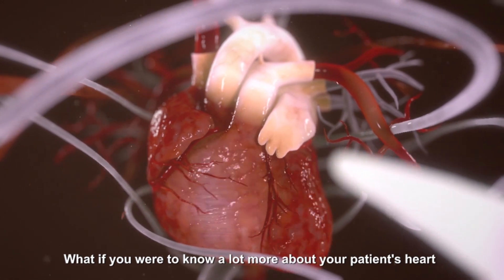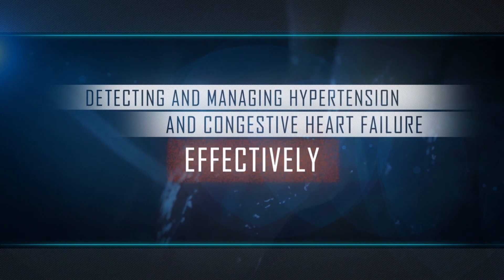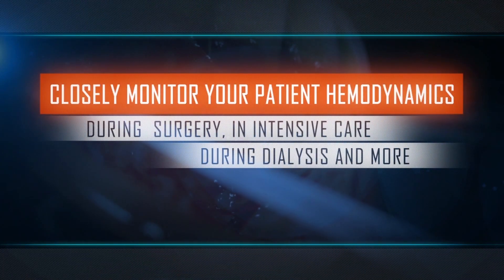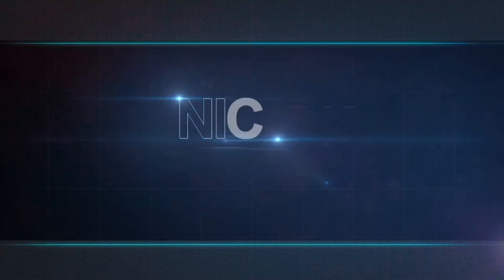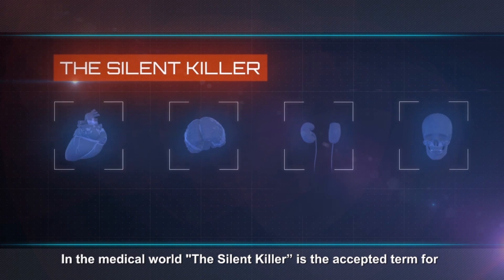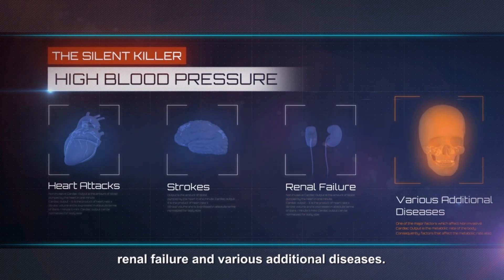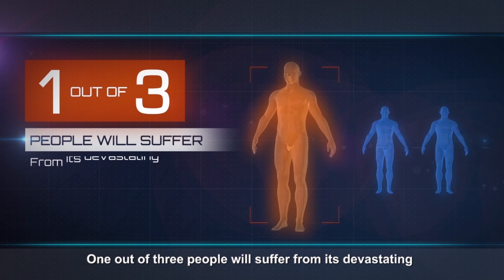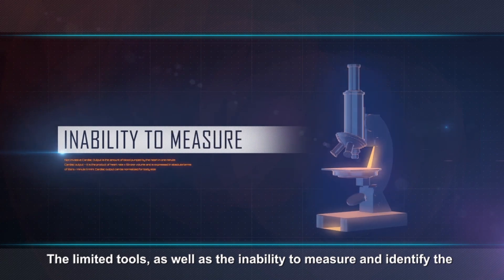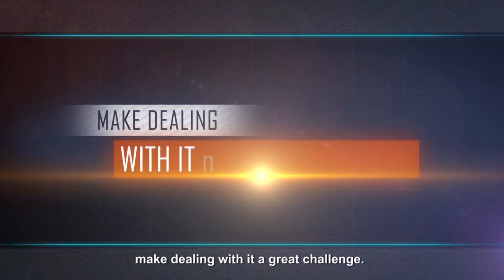What if you were to know a lot more about your patient's heart and blood flow status? In the medical world, the silent killer is the accepted term for high blood pressure causing heart attacks, strokes, renal failure, and various additional diseases. One out of three people will suffer from its devastating complications during their lifetime. The limited tools, as well as the inability to measure and identify the cause of high blood pressure in a quick and accessible manner, make dealing with it a great challenge.